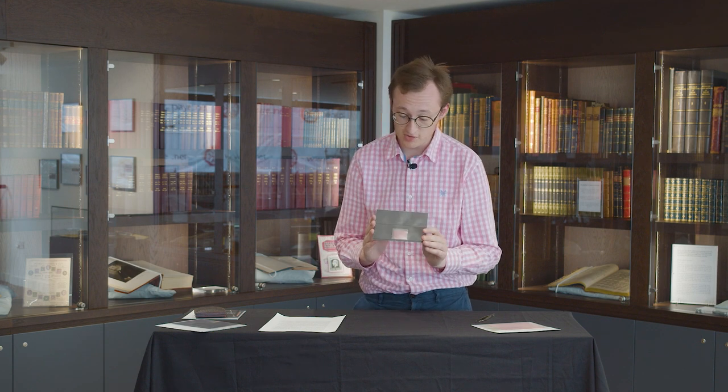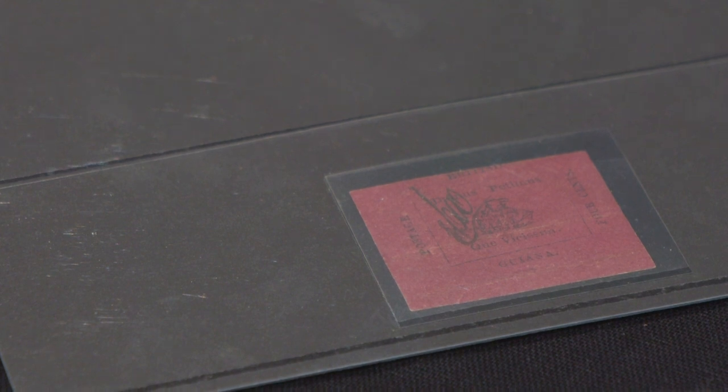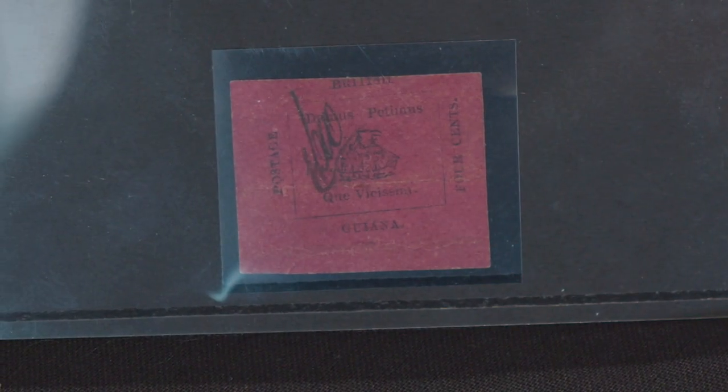It was printed by the same people in British Guiana in 1856 — the official Gazette newspaper — as a provisional issue authorized by the local postmaster. There were two values: the one cent, which was designed to pay the newspaper rate, and the four cent, which is this one, designed to pay the inland rate within British Guiana.